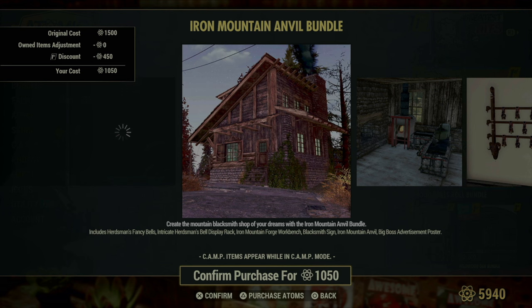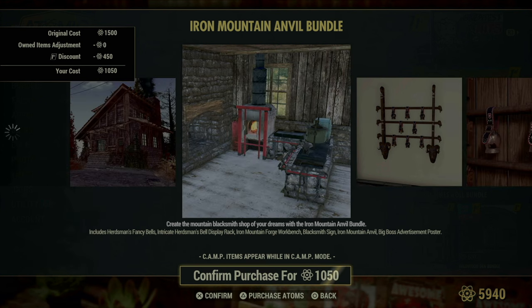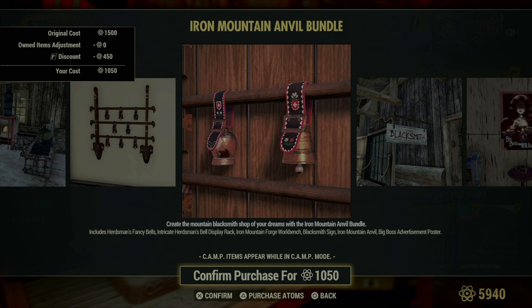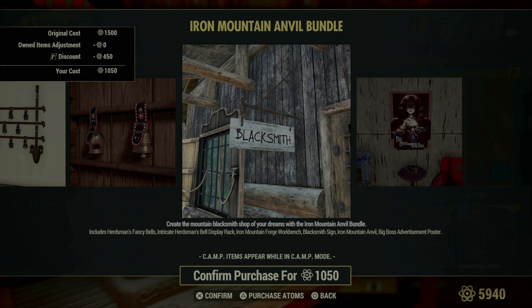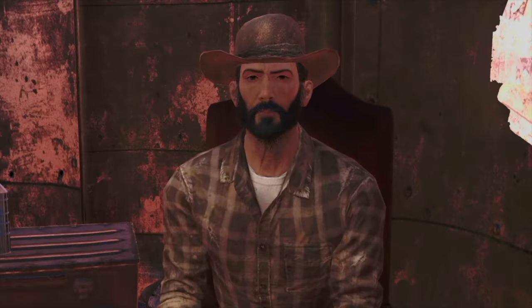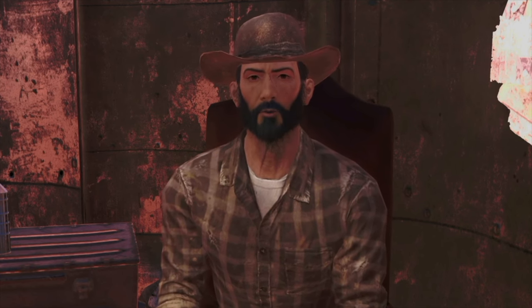Next up is the Iron Mountain Anvil Bundle, a solid choice for those who appreciate the craftsman's touch in their camp. This bundle is filled with items that nod to the blacksmithing and herding trades. It includes the herdsman's fancy bells alongside an intricate herdsman's bell display rack, perfect for adding a bit of rural charm. The Iron Mountain Forge Workbench and Iron Mountain Anvil are essentials for anyone looking to shape their tools or gear on site. There's also a blacksmith sign to mark your crafting area, and an advertisement poster for Big Boss Cigarettes, adding a vintage flair to your camp decor.